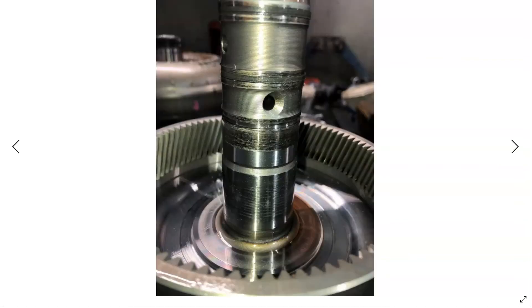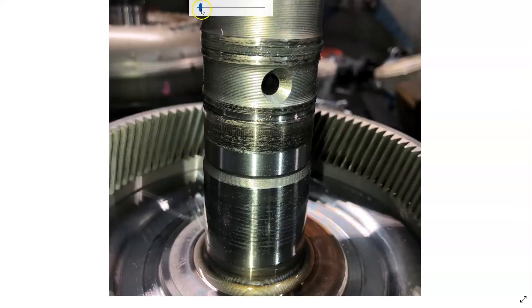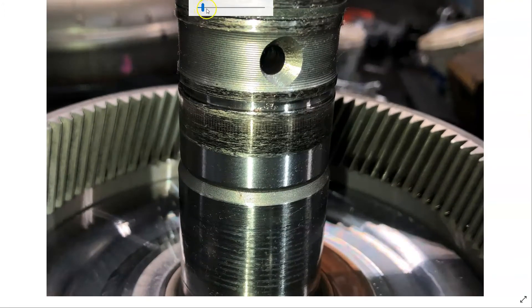With this transmission torn down, I found the input shaft — the lower Teflon seal is missing. You can see the scoring here on the input shaft. I'll get it circled where the seal should be so you guys can see it.